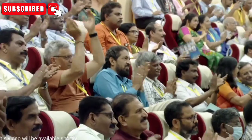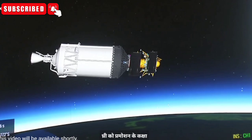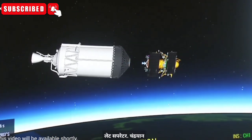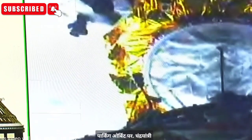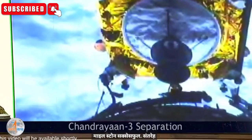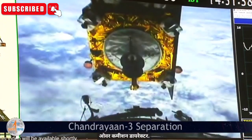Satellite injection condition is achieved. It has just been confirmed that Chandrayaan-3 has been placed into its designated orbit. Chandrayaan-3 satellite separated. Chandrayaan-3 has been successfully injected into the elliptical parking orbit. Chandrayaan-3 has attained a major milestone successfully — mission accomplished.